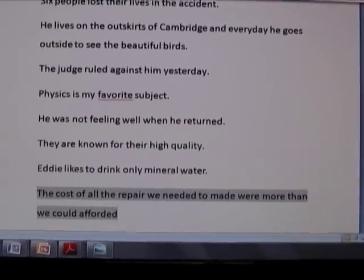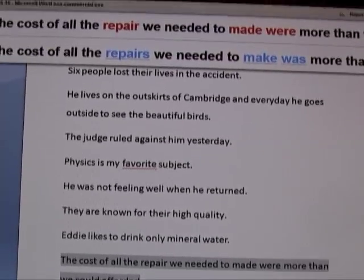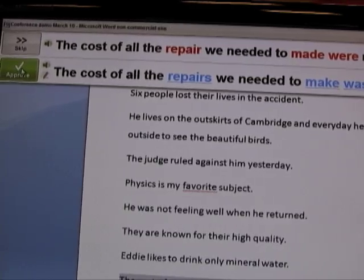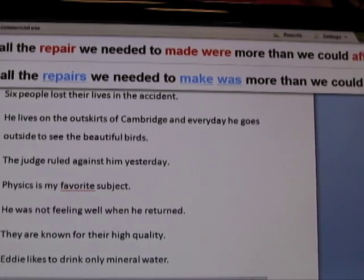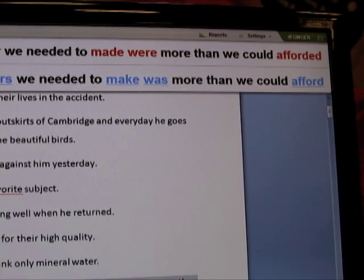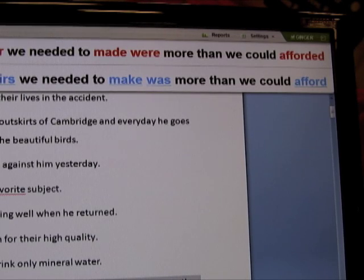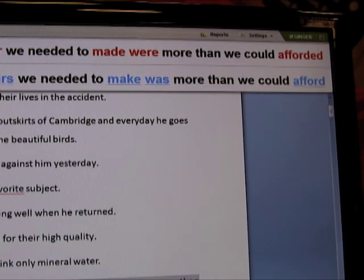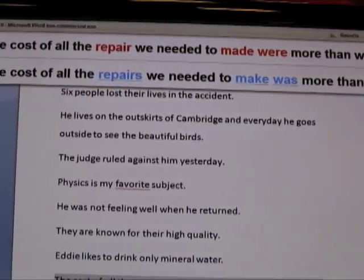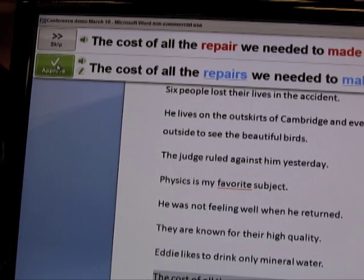Here's another sentence that any other spell checker sees nothing wrong with, yet it has a lot of grammatical errors. 'Repair' should be 'repairs,' 'make' should be 'made' — the whole sentence should be 'the cost of all the repairs we needed to make was more than we could afford,' not 'the cost of all the repair we needed to made were more than we could afford it.' Ginger corrects any kind of context — adult writing, children's writing, high school, or work.